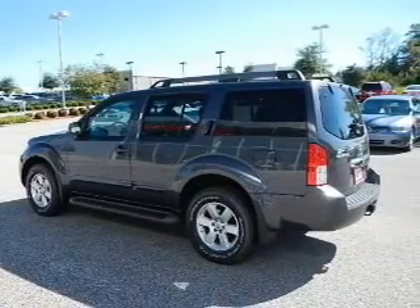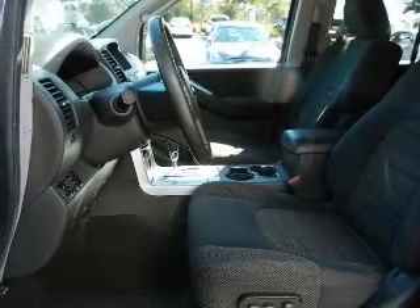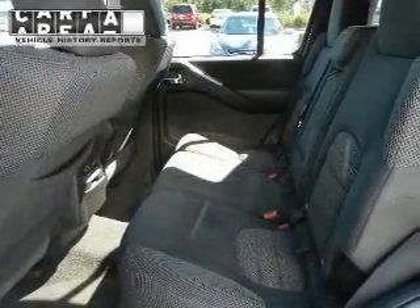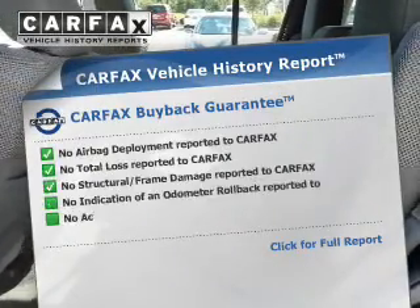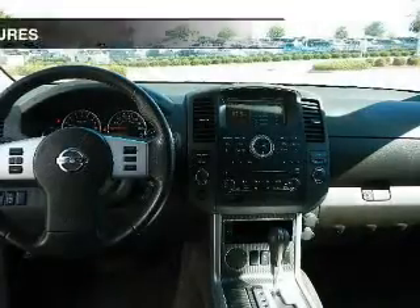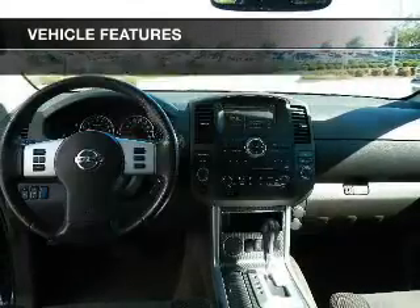Navigate to new destinations easily with the included GPS system. You will appreciate the safety feature of anti-lock brakes. Let the outside in with a power sunroof. Know the history on this ride and greatly reduce your buying risk with the included Carfax Vehicle History Report. With these notable features, you won't want to miss out on the opportunity to own this amazing ride.